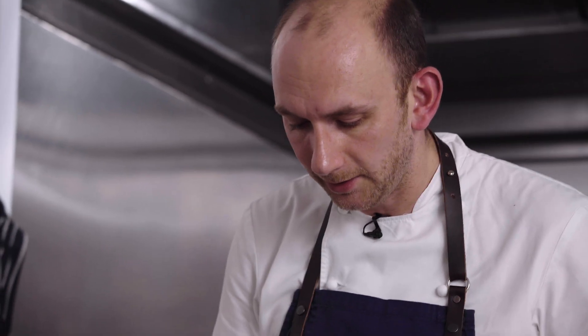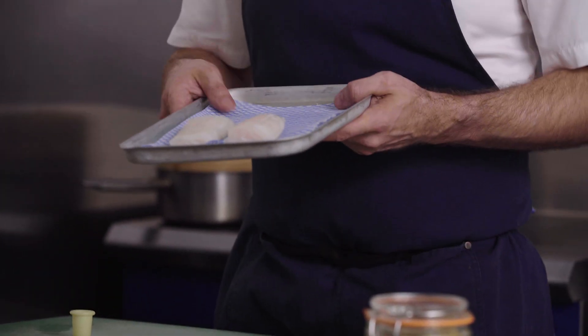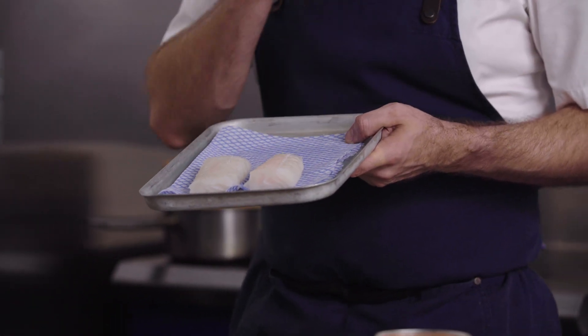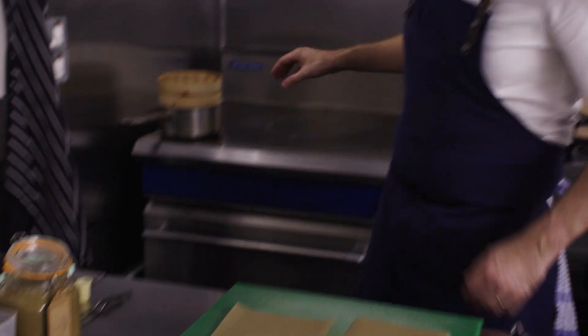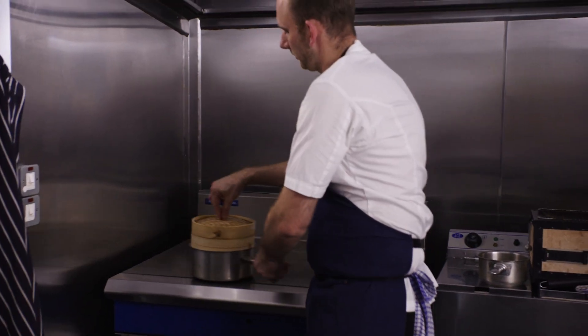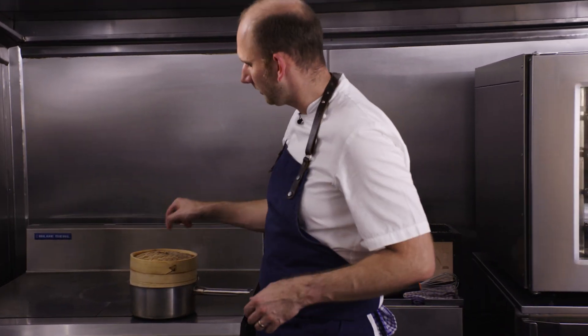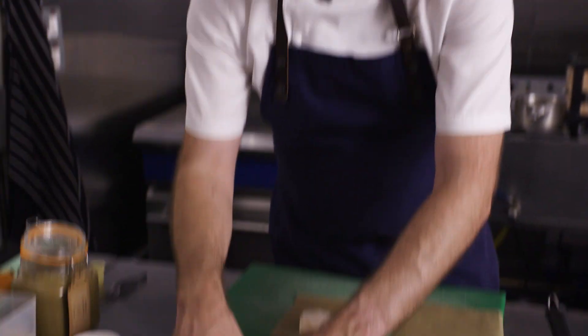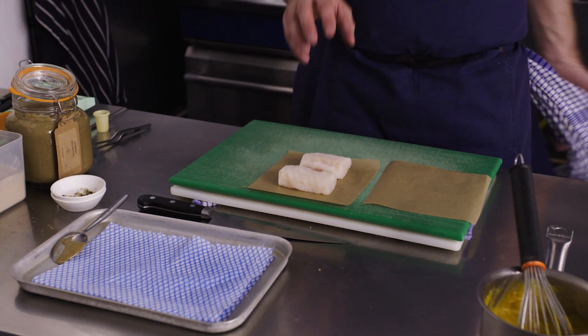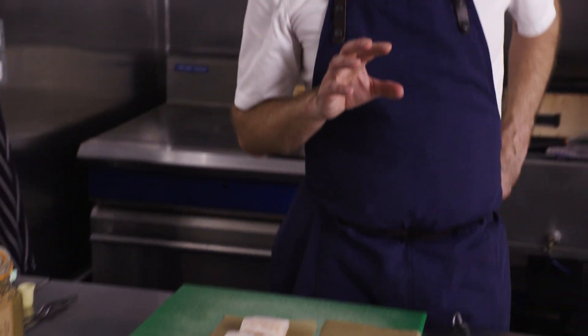What we've got here is the cod loin itself. I've prepared it — taken it off the skin, taken the pin bones out, and it's been lightly salted for a couple of hours. We've got a very simple bamboo steamer with some lightly seasoned water underneath, just to bring some seasoning as the fish is cooking. We're going to place it onto a piece of parchment paper, which will just help us get it in and out of the steamer. These are going to take about four to five minutes.